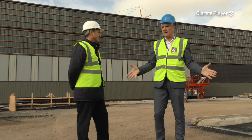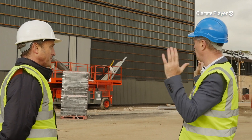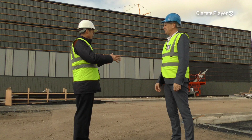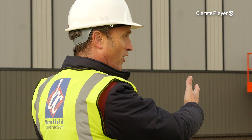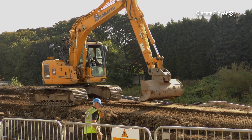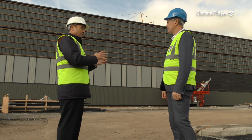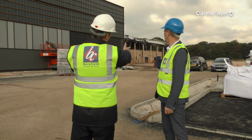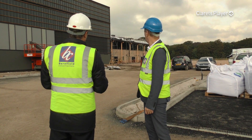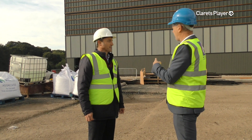We're close up now, on the car park where the players are going to park when they come over the bridge. The scale of the building is quite impressive. The players will make their way into the main entrance on that side of the building. In front of you here is the main indoor 3G facility — a 60 by 40 synthetic surface inside — which is part of our EPPP requirements. The building to the right is the accommodation facility, split over two floors: changing rooms, gyms, pre-hab room, and laundry on the ground floor; office accommodation, players' lounge, parents' lounge and other office areas on the first floor.